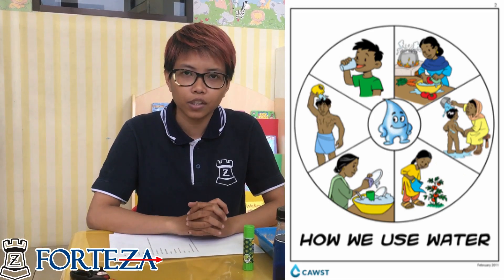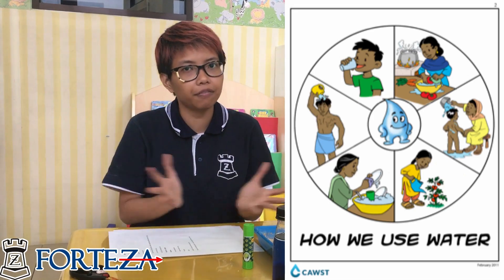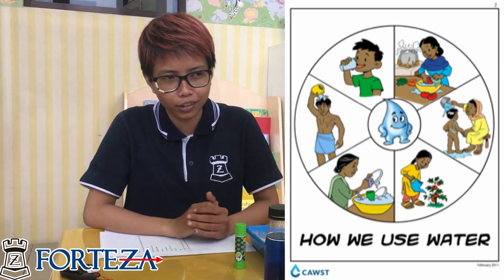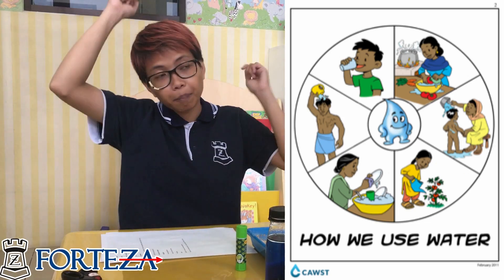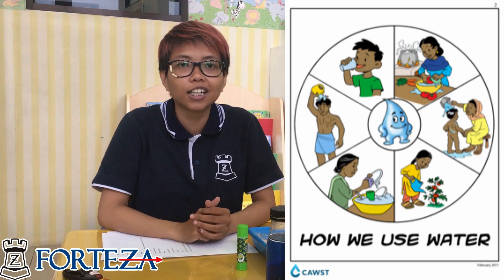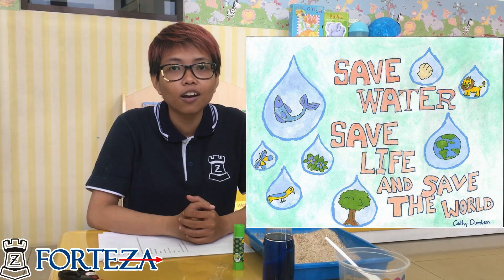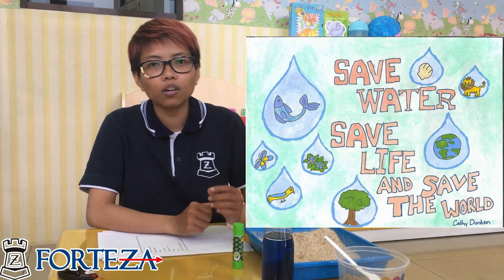Ocean is very important for us because it has so many benefits. The first one is water — we drink water and we take a bath with water. That's why we have to take care of our ocean. We are also going to do an experiment after this in the live class, so stay tuned everyone!